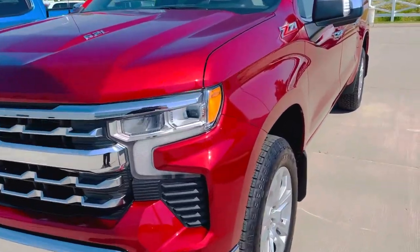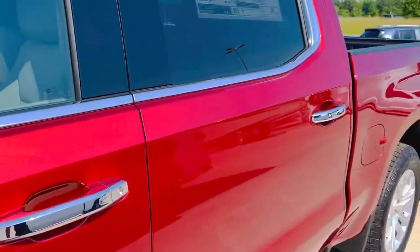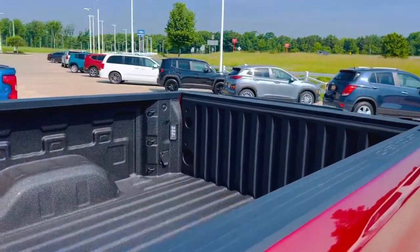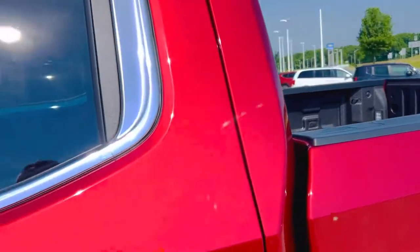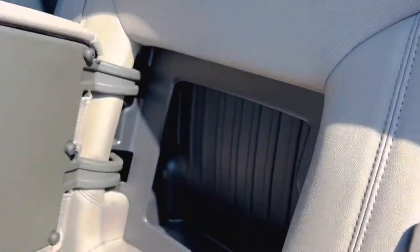How about this cherry red tint coat LTZ — 6.2 liter, Z71 off-road, absolutely everything. Spray-in bed liner, 400 watt outlet in the back, in-seat storage, rare color combination.